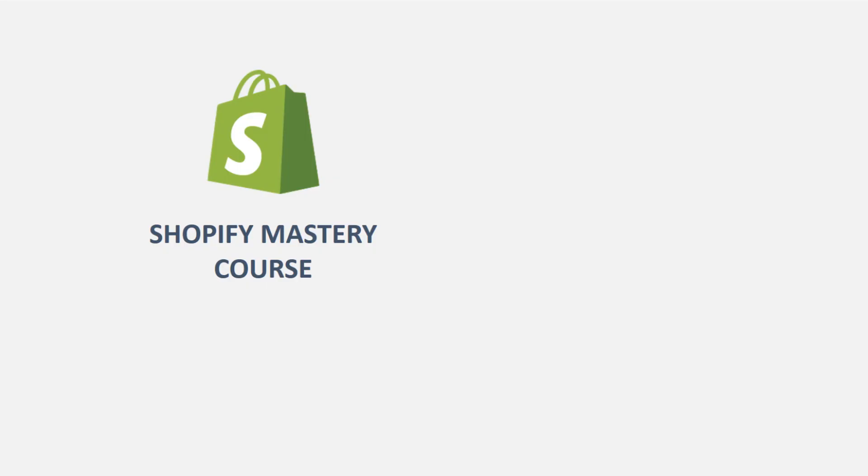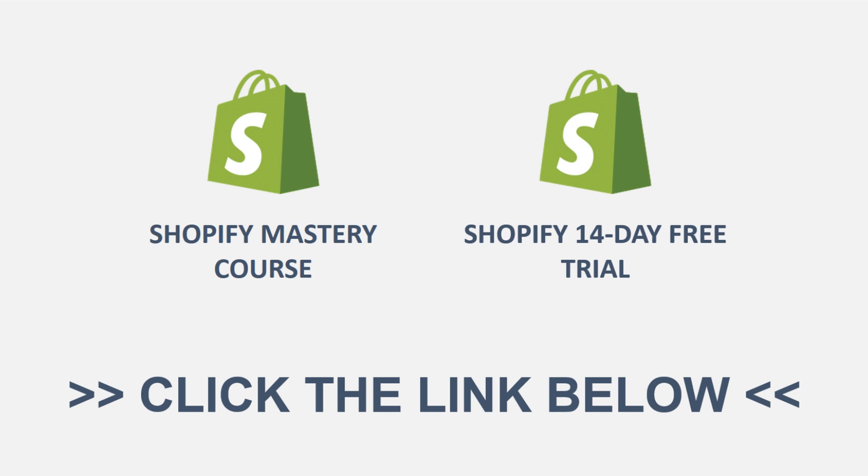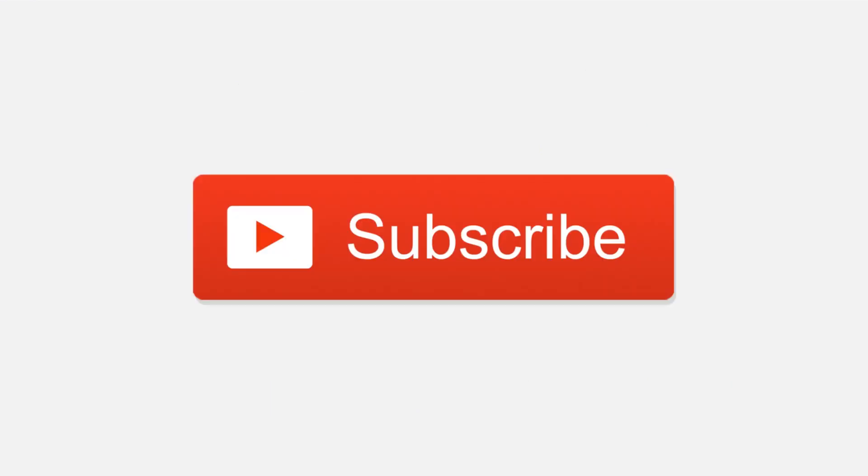If you guys do want to learn more and get started, I have a Shopify mastery course linked down in the description. That should totally help you out with getting started with your Shopify stores, as well as a Shopify 14 day free trial. Both of those are available down in the description box below. Be sure to go ahead and check them out, as well as subscribe to the channel. Hit the notification bell so you get notified for future videos. Leave a like, leave a comment down below if you have any questions. But anyway guys, that's all for today's video, so I will see you in the next one. Peace out.